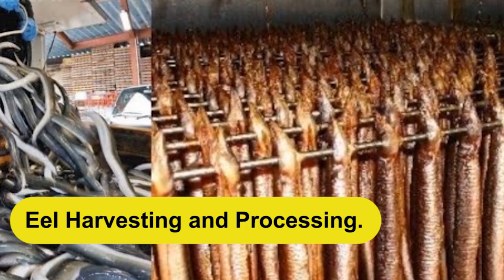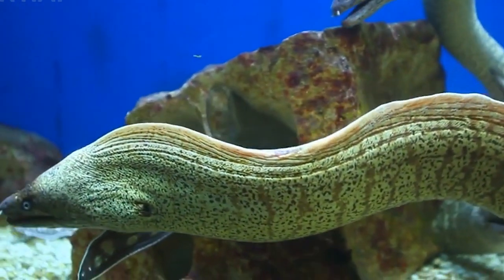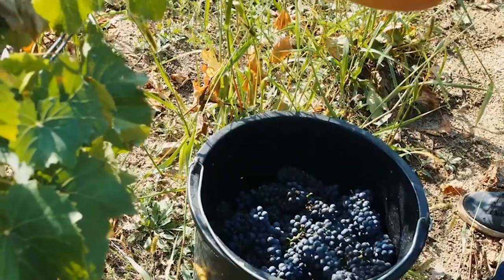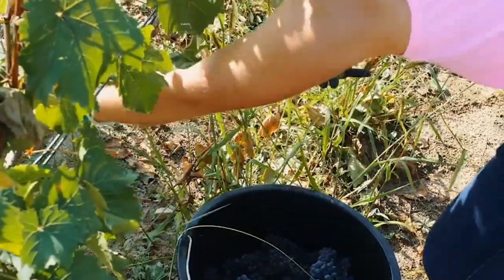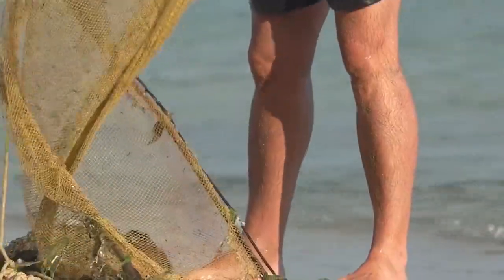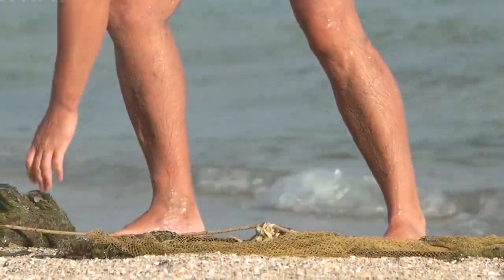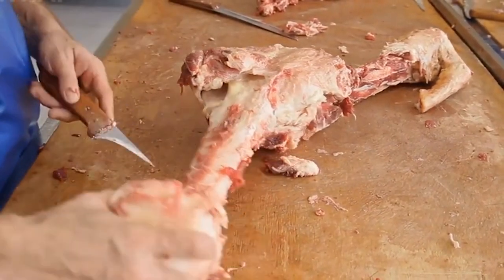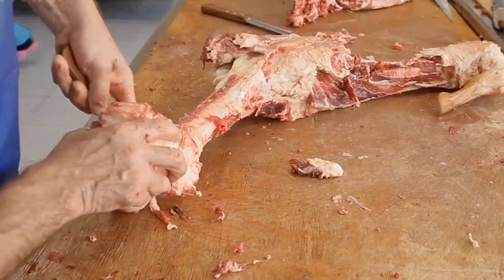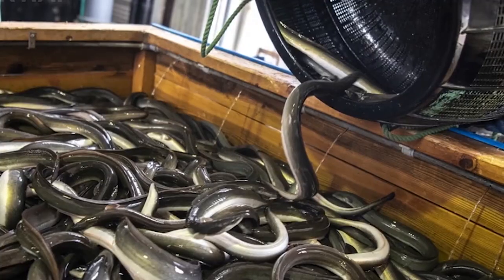After several years of careful nurturing, it's time for the eels to be harvested. The harvesting process requires skill and precision to minimize stress and ensure the eels' well-being. Eel farmers use various methods, such as seine nets or draining the ponds, to gather the eels. Once harvested, the eels are processed, which involves removing the skin, bones, and viscera to prepare them for consumption.